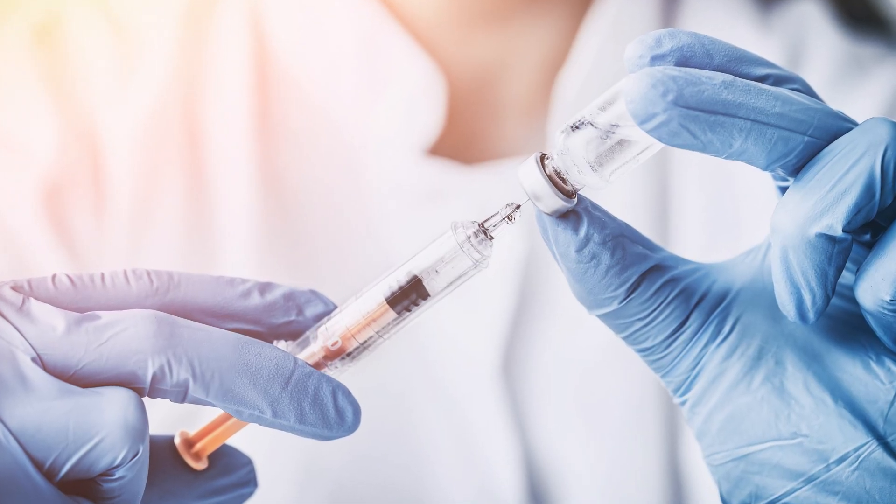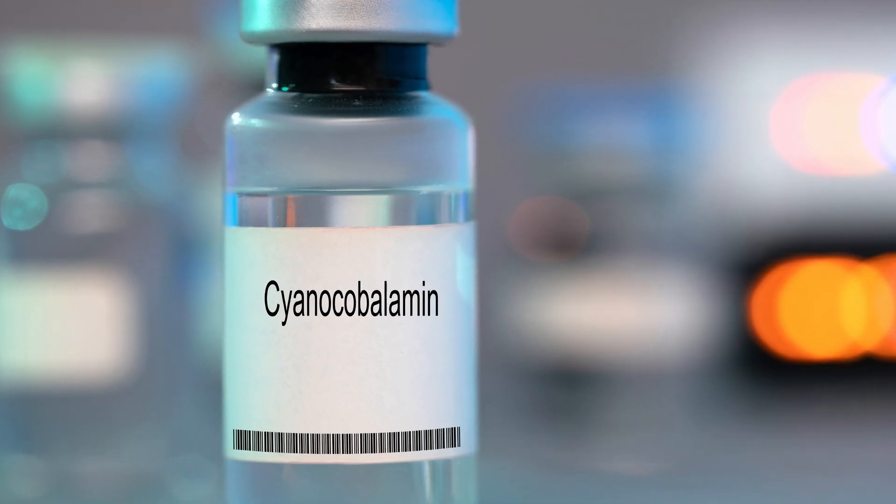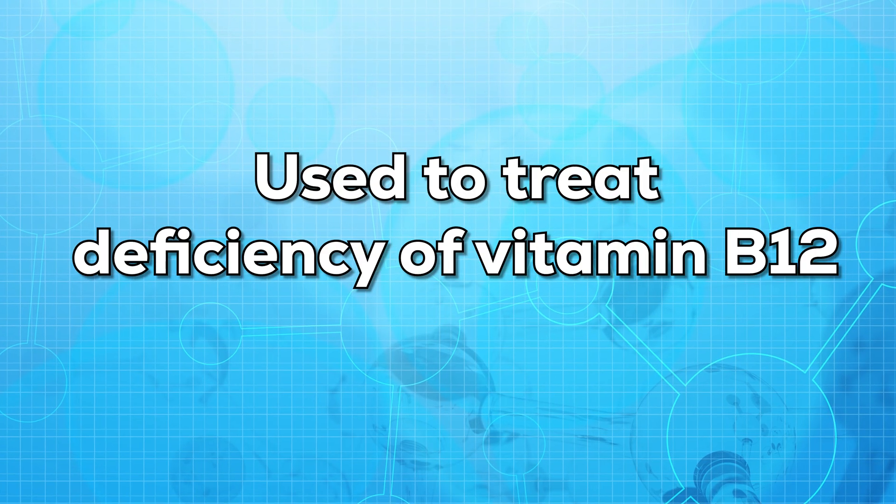In such conditions, when your body cannot absorb vitamin B12, these injections are given. Cyanocobalamin is a man-made form of vitamin B12. It is not given orally; it is given in the form of a shot. It is used to treat deficiency of vitamin B12, and sometimes it can be used for other purposes also.